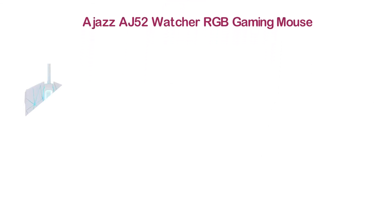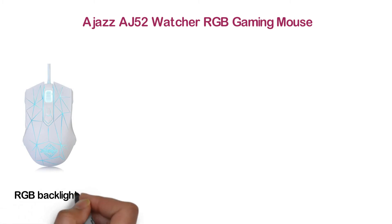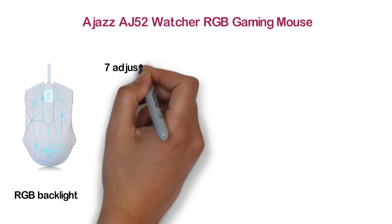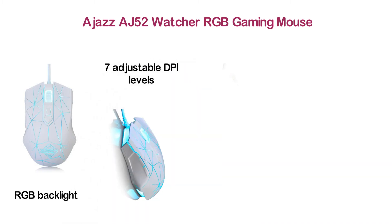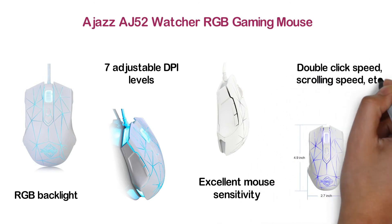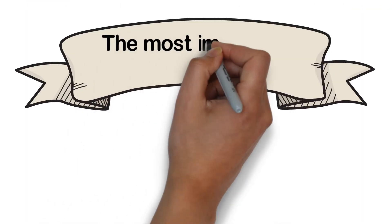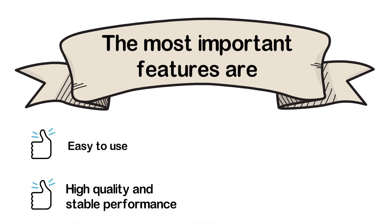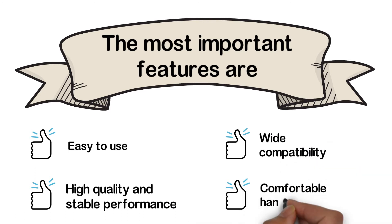At number 5, the AJAS AJ52 Watcher RGB Gaming Mouse. To make a better gaming experience, you can consider this type of mouse. It features RGB backlight for cool lighting effects. You can select between 7 adjustable DPI levels to adjust speed and precision. Efficiencies include excellent mouse sensitivity, double click speed, and scrolling speed. Key features are easy to use, high quality and stable performance, wide compatibility, and comfortable hand feeling.